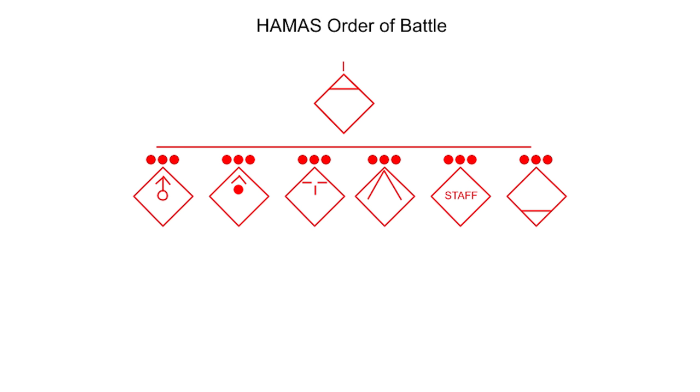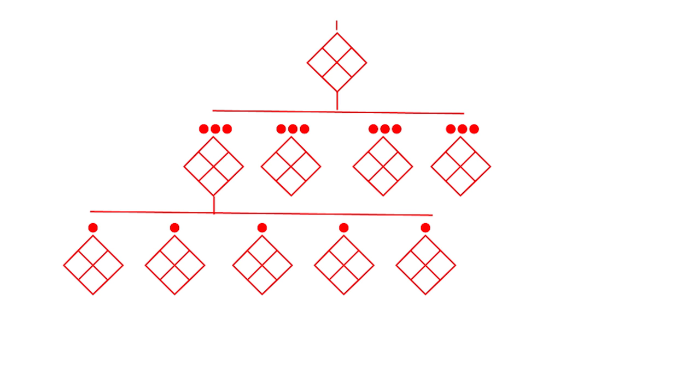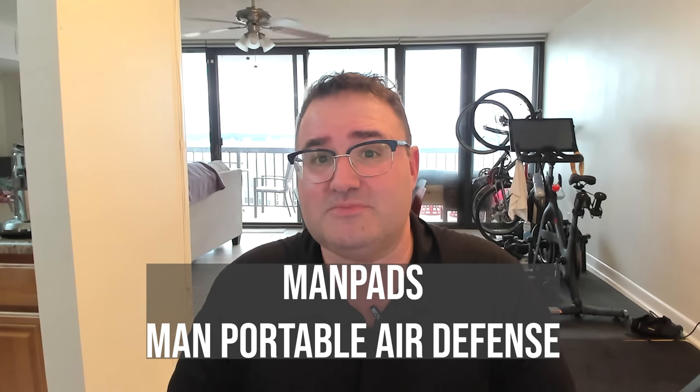That one headquarters company contains mortars, rockets, snipers, anti-tank forces, staff, and logistics. The four other combat companies contain four platoons of five squads each, and each squad contains between 5 and 11 combatants. The brigade may also contain an anti-aircraft unit of indeterminate size, which may include heavy machine guns and possibly man-portable air defense systems (MANPADS). They also contain logistics and engineer elements, and these brigades may operate independently with ammunition and supplies in pre-positioned caches — there should be caches in tunnels all over Gaza.